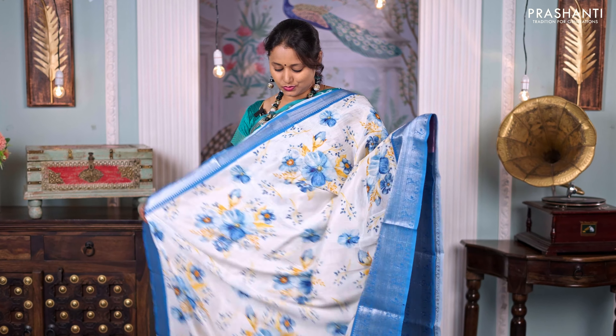Off-white with blue — one more pretty saree with rich silver zari woven Mangalgiri borders on either side, and the body has got floral digital prints running throughout the saree. Printed pallu and a matching printed blouse, priced at ₹4,750.